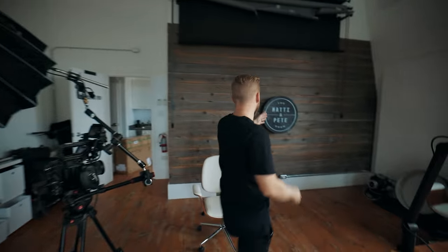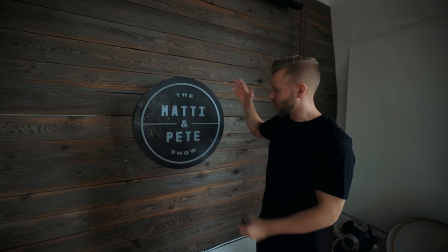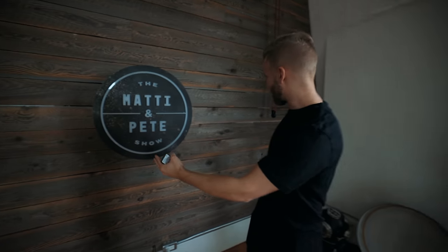We could put the subject right in the middle and use this shelf as symmetry — frame them right in the center. I would just look around at what compositional elements stand out. For me, this wall is sticking out. Let's pretend this is the sign for the Tyler Show, so it kind of makes sense and tells some story. I just like this wall of lines, so I'd probably choose to film in this corner for Tyler.